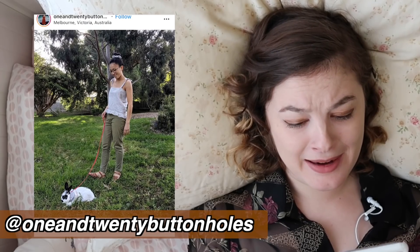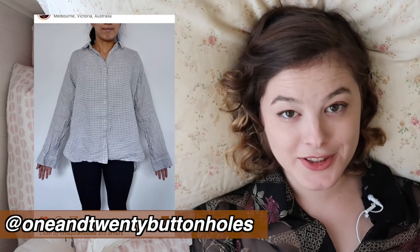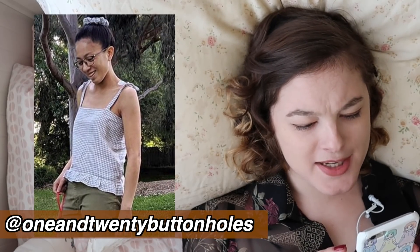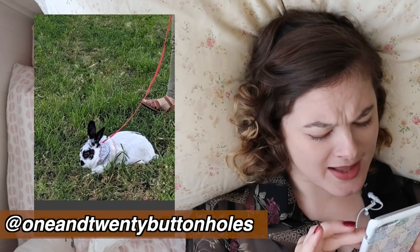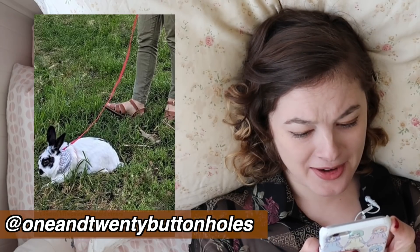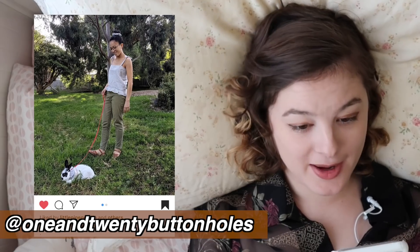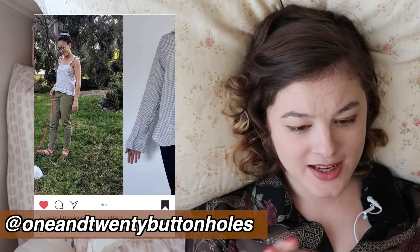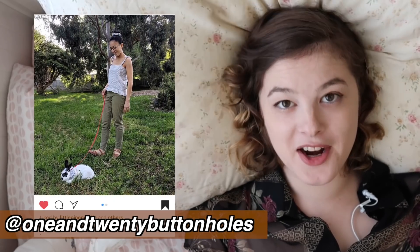Matching bunny harness and top — so cute! This person turned a thrifted gingham shirt into not only this cute top for themselves, and also a scrunchie, but also a neckerchief for their pet bunny that they're taking for a walk. This is adorable. I love everything about this — I love the gingham, I love the bunny, and I love that you're matching and everything you're wearing is made out of this one shirt. That is super thrifty and so cool. Can we please be friends?